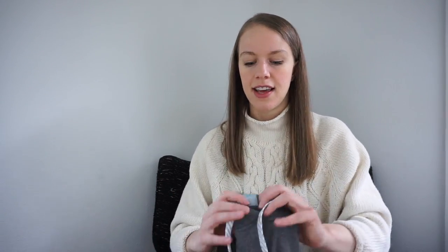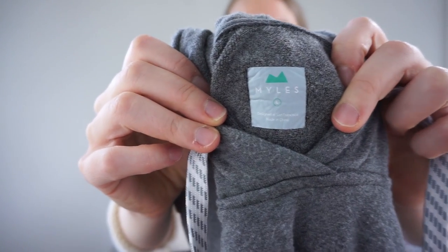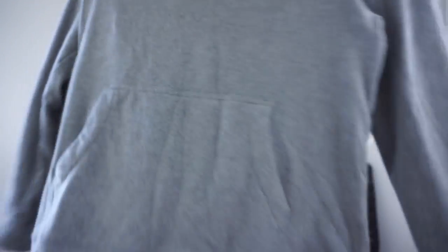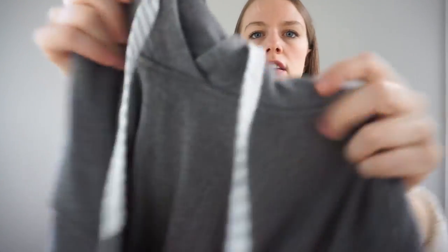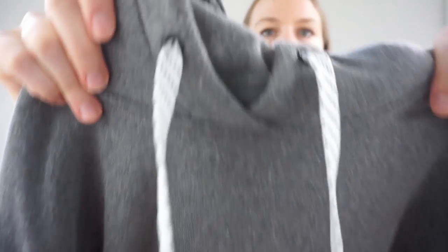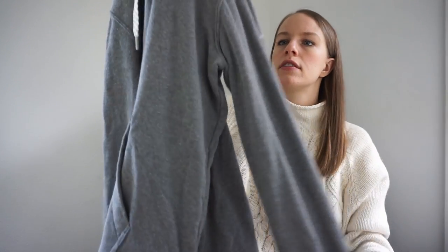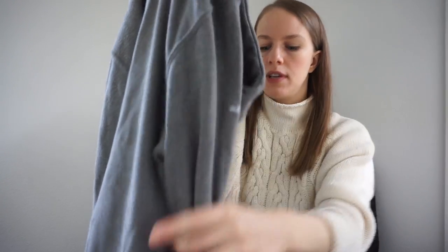This is another brand I found and checked comps on — some pieces by this brand do really well. I decided to go ahead and pick it up. It's Miles — M-Y-L-E-S — and it's a sweatshirt. Really nice: the drawstrings are great, the fabric is really soft, and it's got a little logo detail. I'm excited to see how that one does.